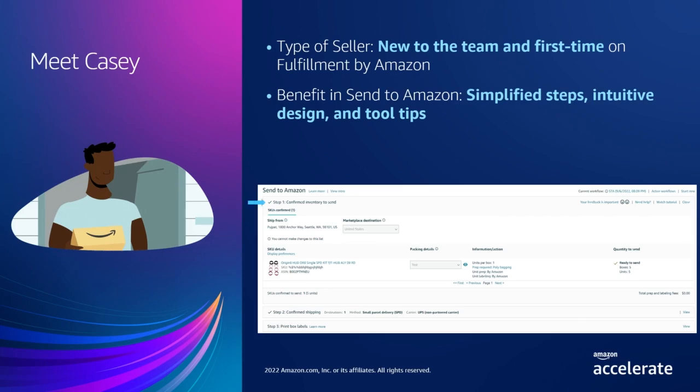On step one, you choose your inventory to send. Step two, confirm your carrier and shipment method. And step three, print your box labels. Then you're ready to hand off your boxes to your carrier. We've also embedded tool tips and Seller University tutorial video clips throughout the workflow to help you along the way.